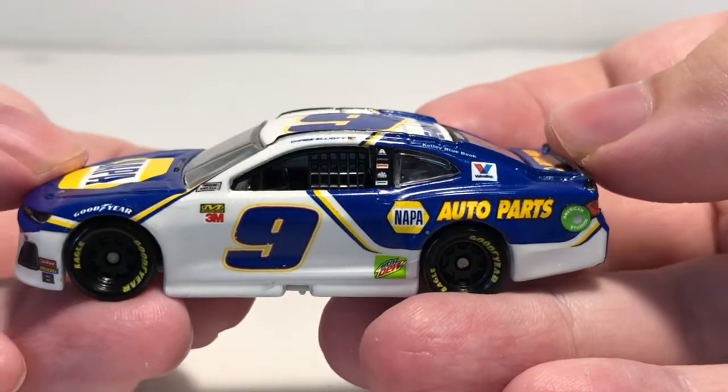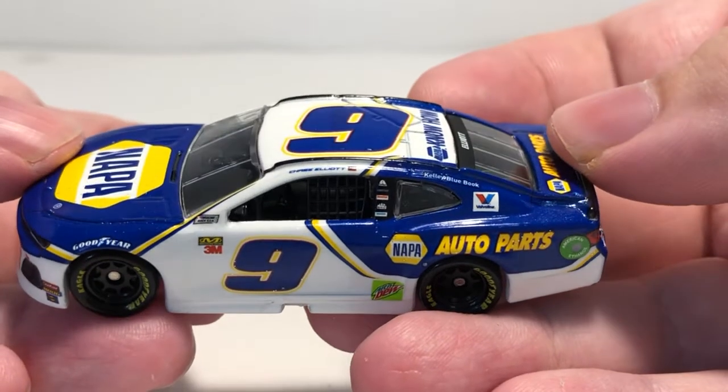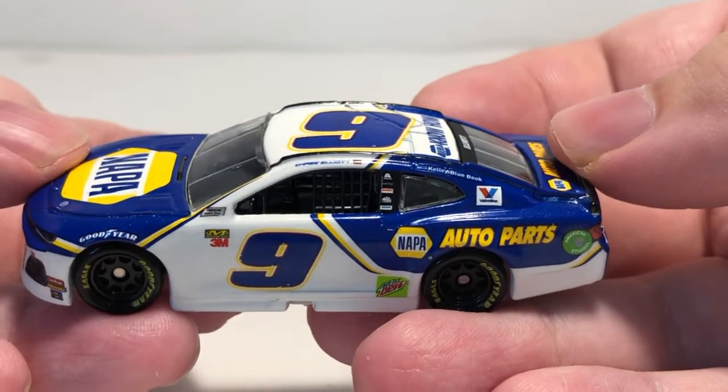Valvoline is featured right there on the C-post, with Kelly Blue Book on the C-post as well.